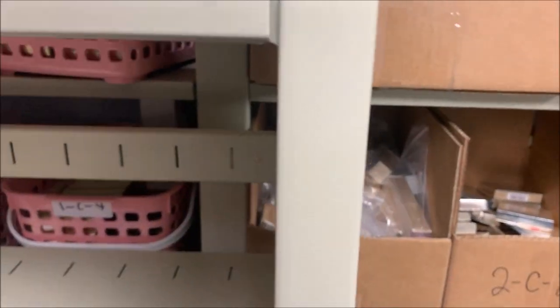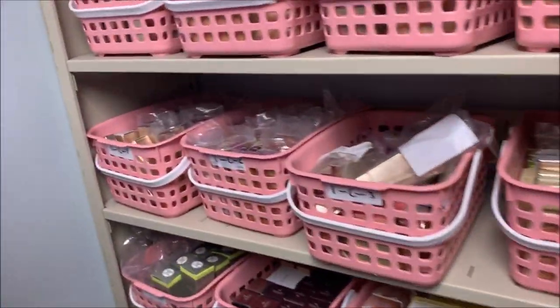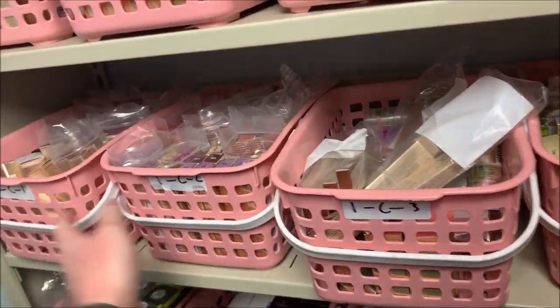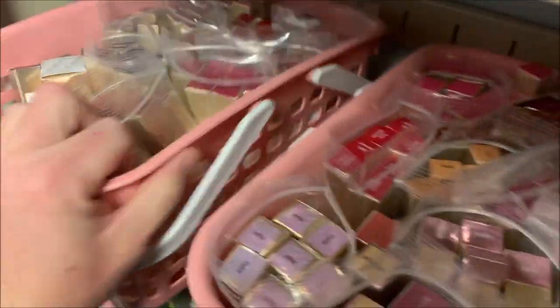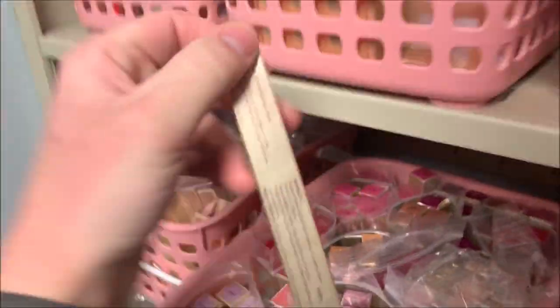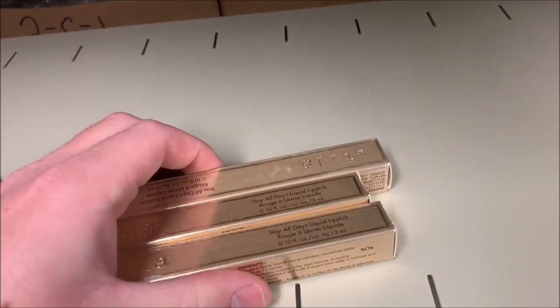Next is a multi-unit order so we'll grab all of these. Looking for Portofino — that's it. Next is 1C2, looking for Dolce Vita. And then number three, also in here, Sonata — looking for a Hyundai, here we go, Sonata. These three items sold for a total of $40.97. They're all lipsticks.